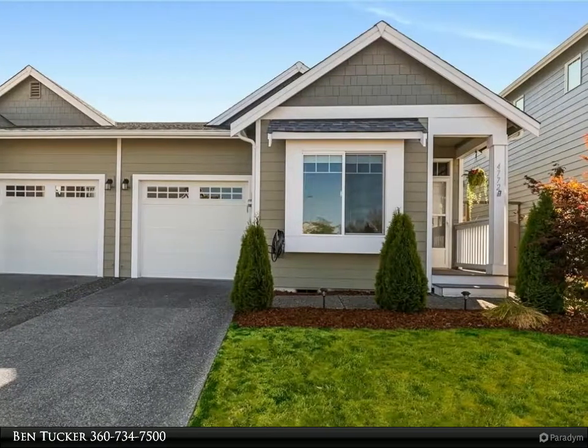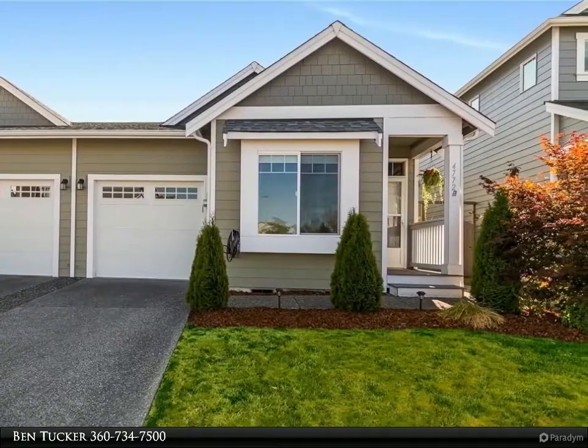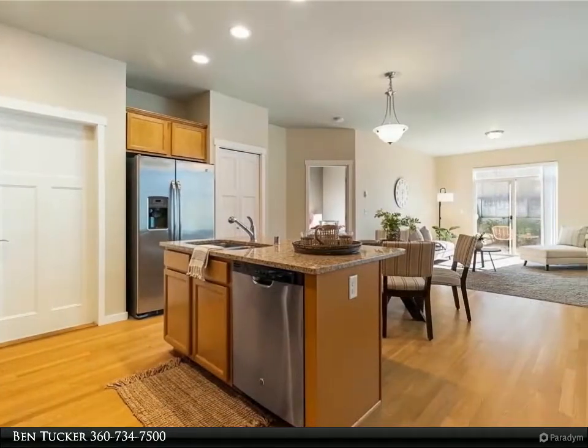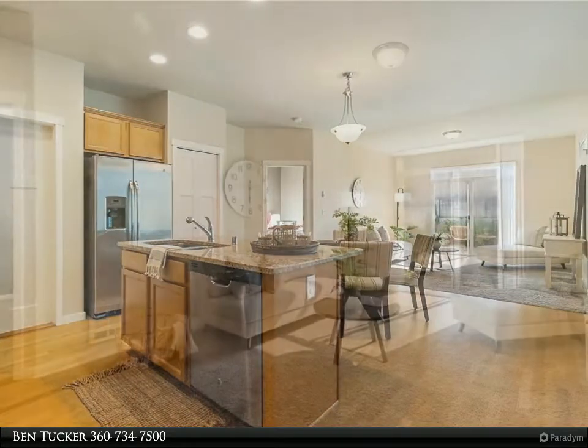This Windermere Real Estate/Whatcom Incorporated property video is presented by Ben Tucker. This adorable single-level two-bedroom, 1.75-bath home in the Cordata neighborhood is cute as a button and clean as a whistle.